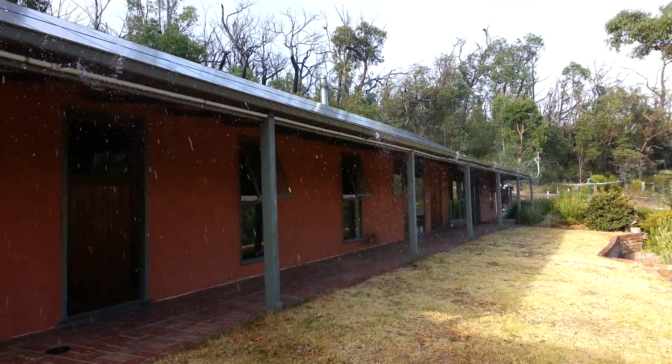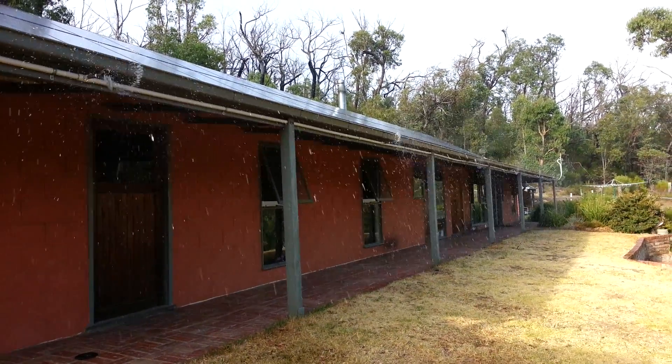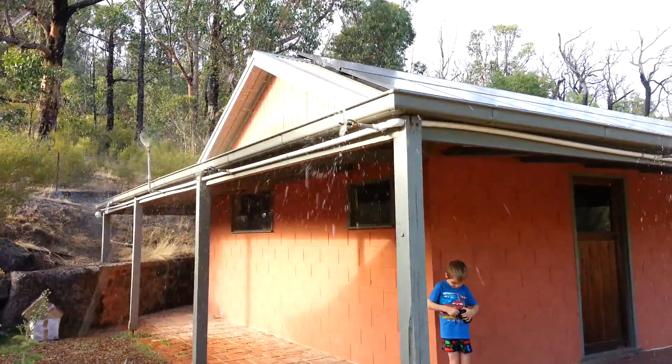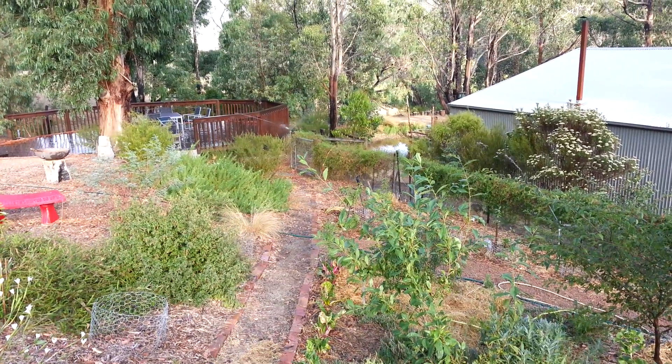Remember, again, this is just the pump at idle — there's the air flow, and the system is delivering water.